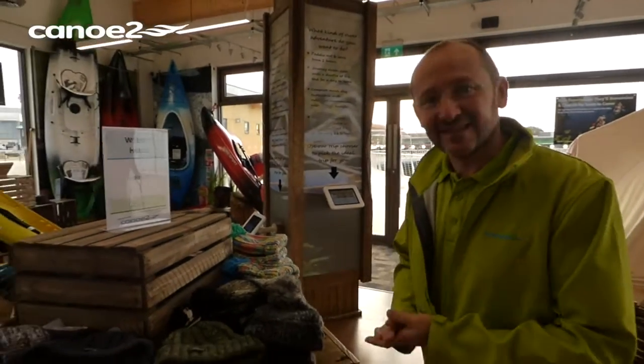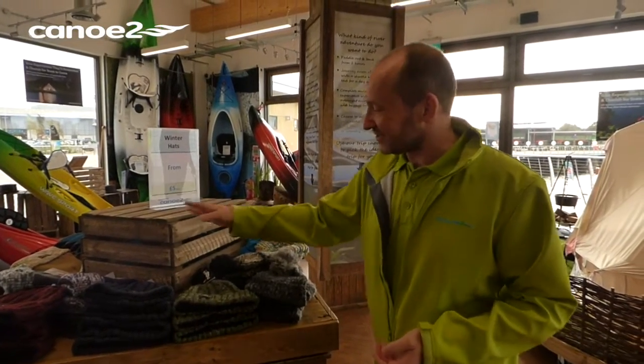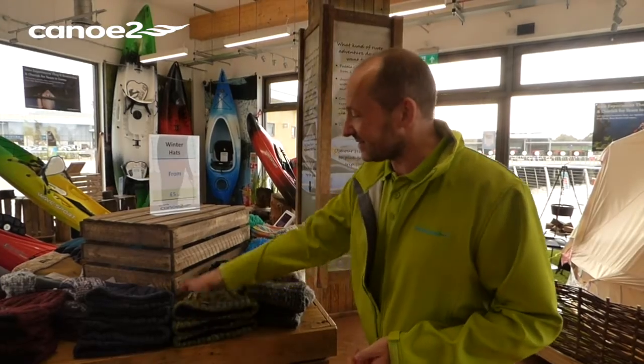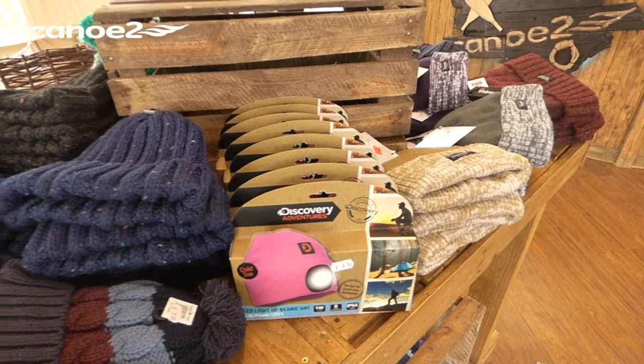We've got a great selection of woolly hats here. We've got some really nice colourful ones and a great selection of Finsulate thermal hats, so they're going to keep your head really warm, and I think the whole collection there is perfect stocking filler, I'm sure.